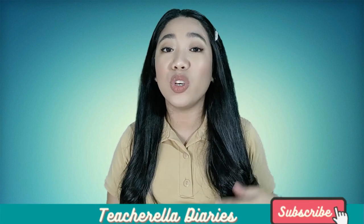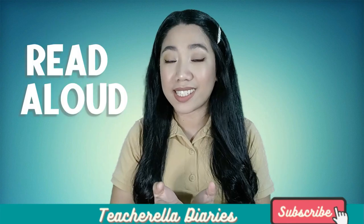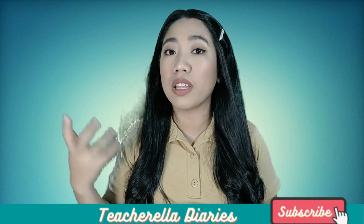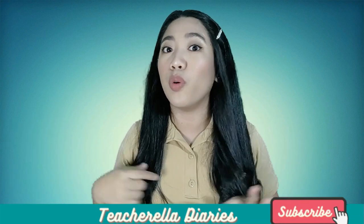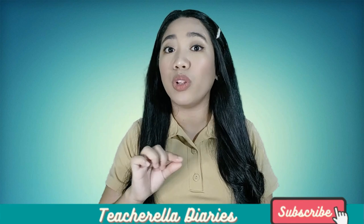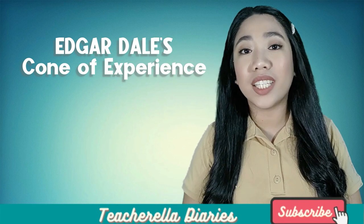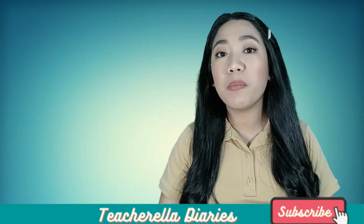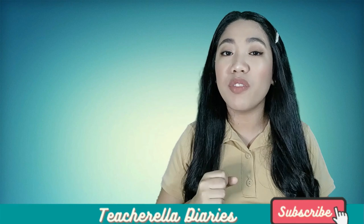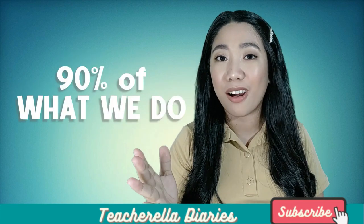If you are dominantly an auditory learner, you can read aloud the text on your module, or discuss and have a conversation with someone about the topics you are reading. The point is we have to intentionally take actions that aid our learning style. According to Edgar Dale's Cone of Experience, we remember 10% of what we read and 20% of what we hear, but we remember 70% of what we say and write, and 90% of what we do.